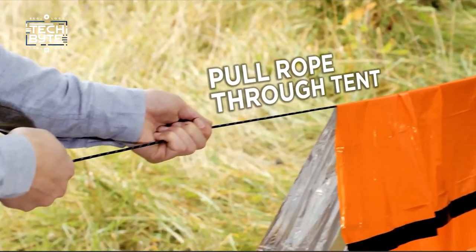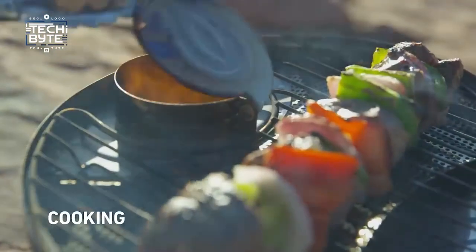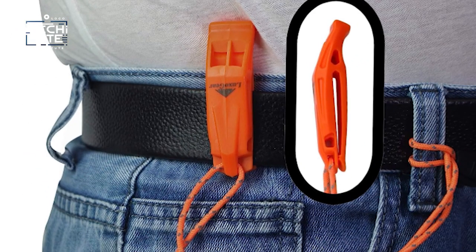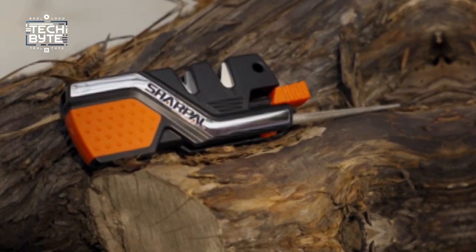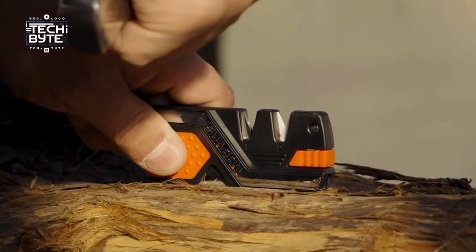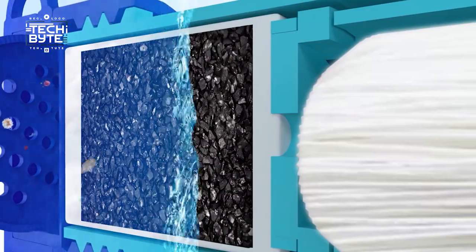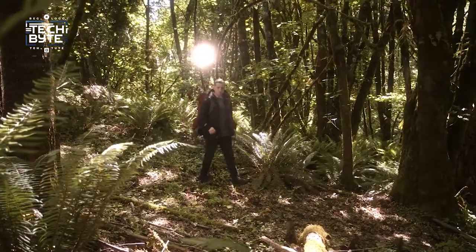Are you an adventurous person who enjoys camping and exploring? If so, you'll love this. We're about to introduce you to some incredible gear that will make your outdoor adventures safer and more connected than ever before. From high-tech GPS navigation tools to essential life-saving equipment, get ready to discover the top picks that will completely transform your wilderness experience. Join us on Tech Byte as we reveal the ultimate companions for your next adventure.